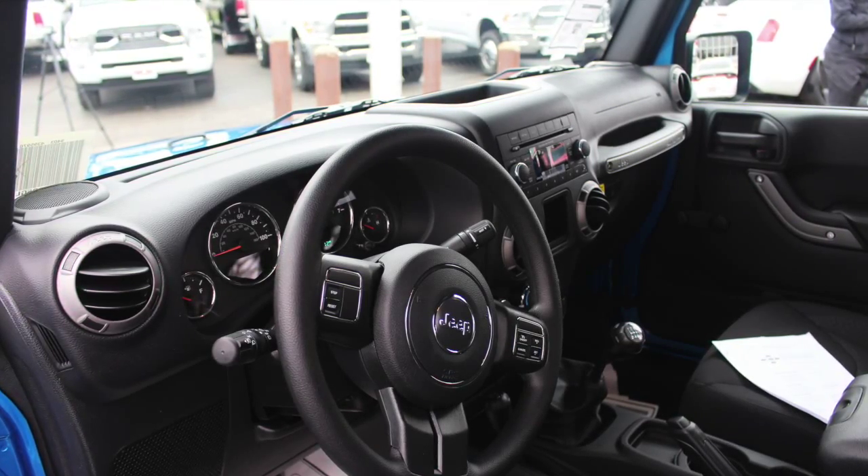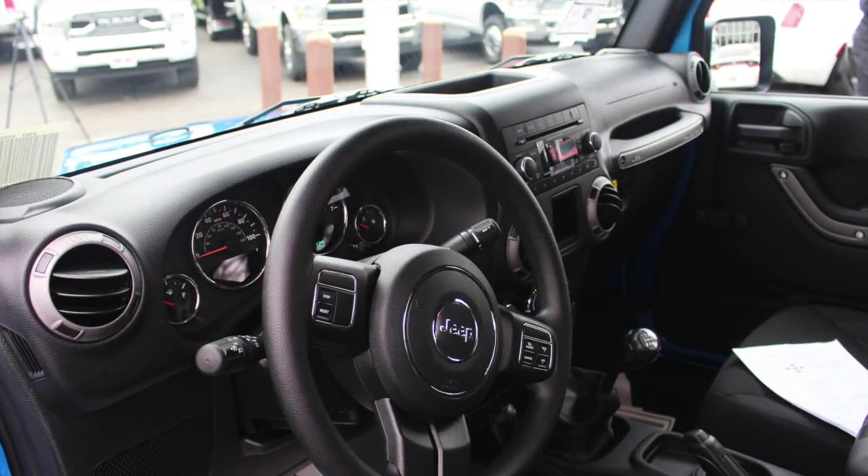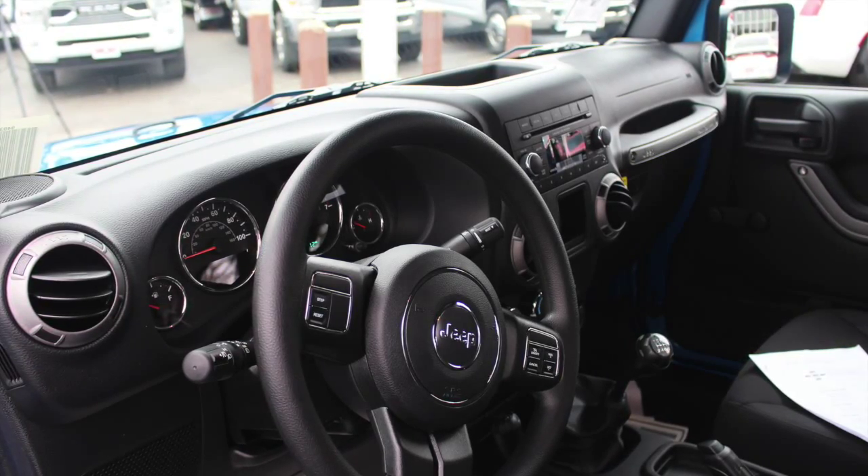This vehicle right here is going to have a six-speed manual transmission with an on-the-fly four-wheel drive system. So up to 55 miles an hour, you can go from two-wheel high to four-wheel drive high.